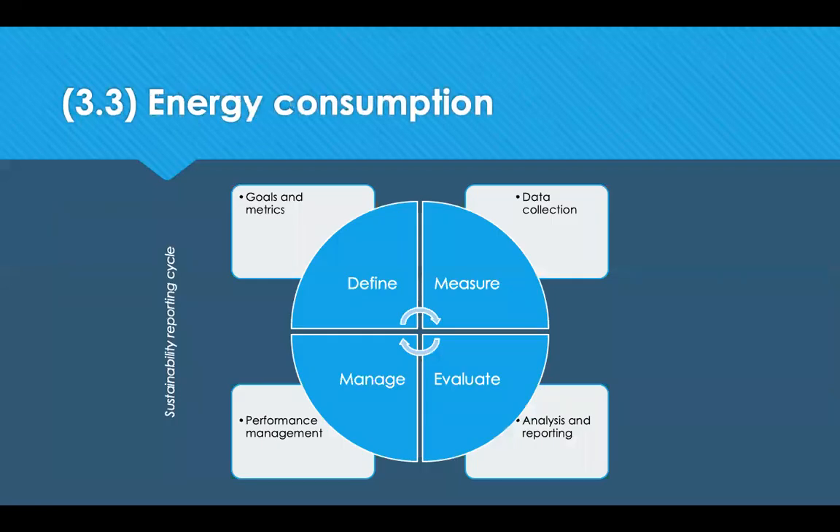Energy consumption includes electricity, oil and gas, and is measured in units such as joules, kilowatt hours, air separation units, gigawatt hours and equivalent oil-related measures. Other measures companies set targets on include energy efficiency and the ratio between renewable energy against energy used from traditional sources. The sustainability reporting cycle goes through four stages: first, define your goals and metrics; second, measure by using data to collect what you're doing; third, evaluate by analysing and reporting on what you've measured; and finally, manage through performance management.